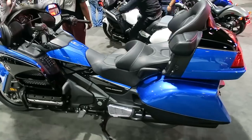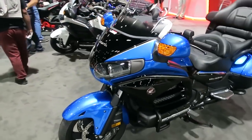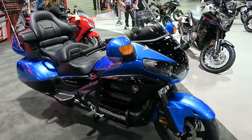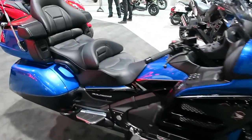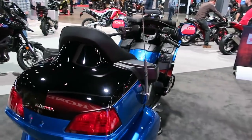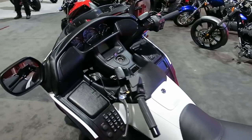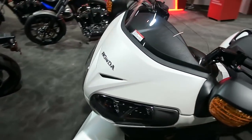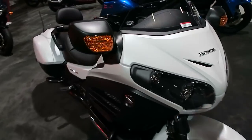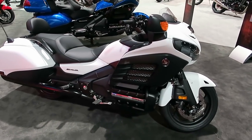Here's the Honda Goldwing — a long-running model that Honda's had around for a long time. This is their top-of-the-line touring cross-country type bike with maximum storage capacity and all the bells and whistles — top-of-the-line touring luxury for Honda. This is also their modified Goldwing with a more sporty, minimalist styling — lowered windshield and without the big storage box in the back.